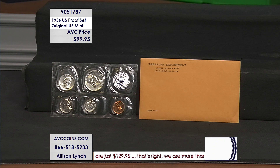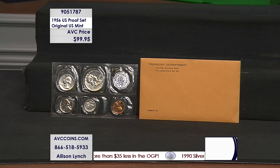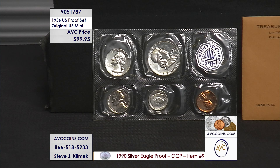$99.95 tonight for the original 1956 proof set. Only 669,384 were made. Now, competition has this same set for over $175. Tonight, savings of over $75 with us here at ABC — $99.95.